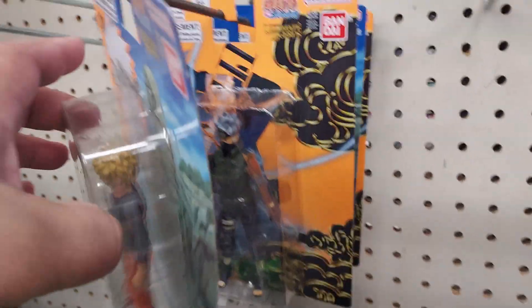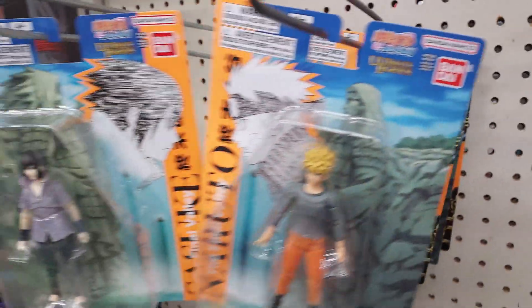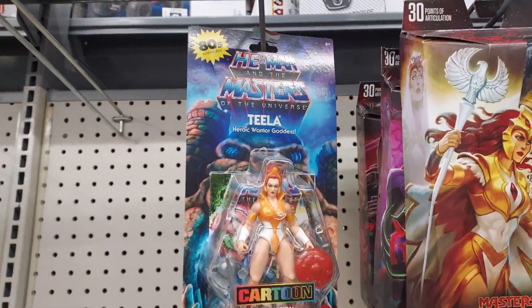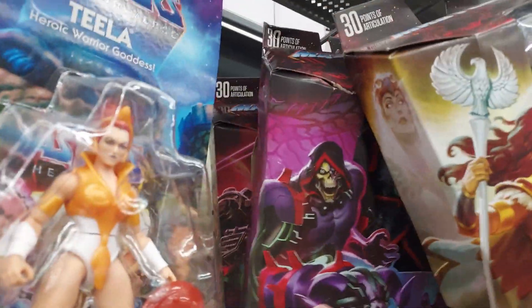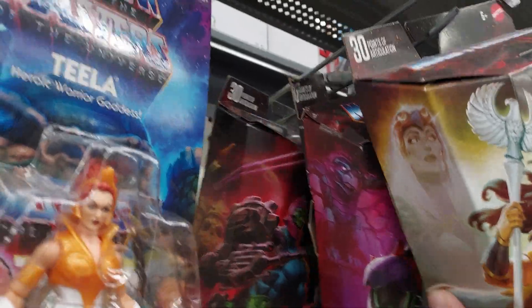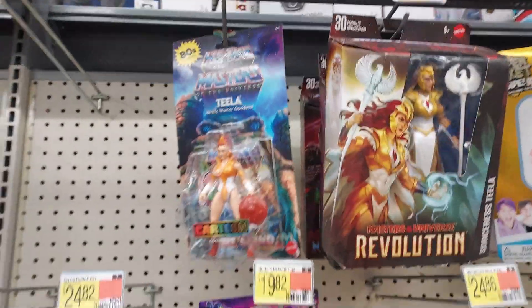I'm going to have to pick that up. For Masters of the Universe, I do like that Teela — it's very cool. I was collecting the Origins ones for a while and the Skeletor is pretty cool too. But I was collecting for a while and then I just stopped, I don't know what happened.